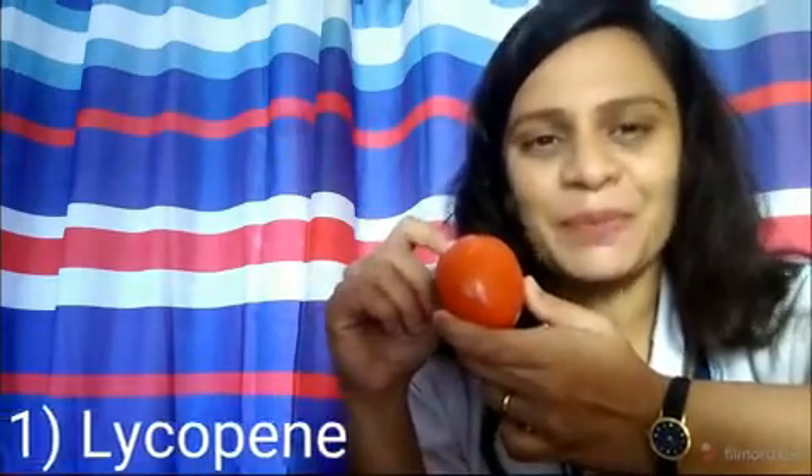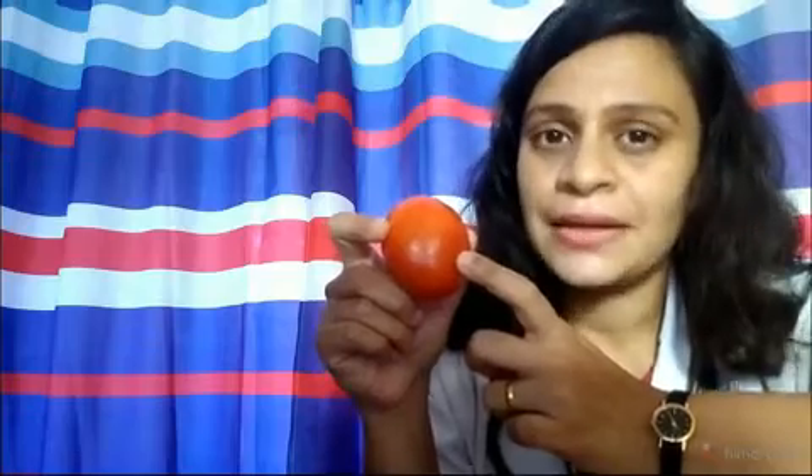Remember five things, kids. I will tell you five ingredients that are natural and very essential to boost your health, both physically and mentally. Number one: tomatoes contain lycopene. You see this red-orangey color of the tomato? That is because of the lycopene in it. It has a lot of lycopene, and lycopene is an antioxidant that helps boost your immunity.